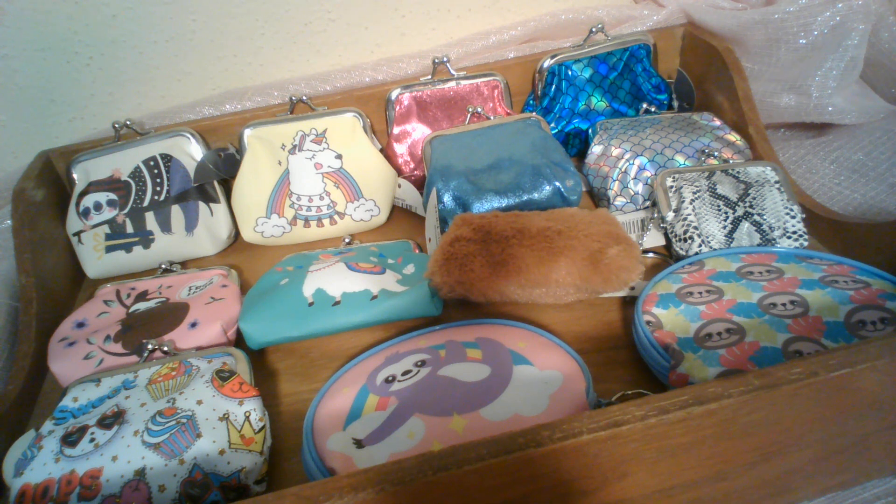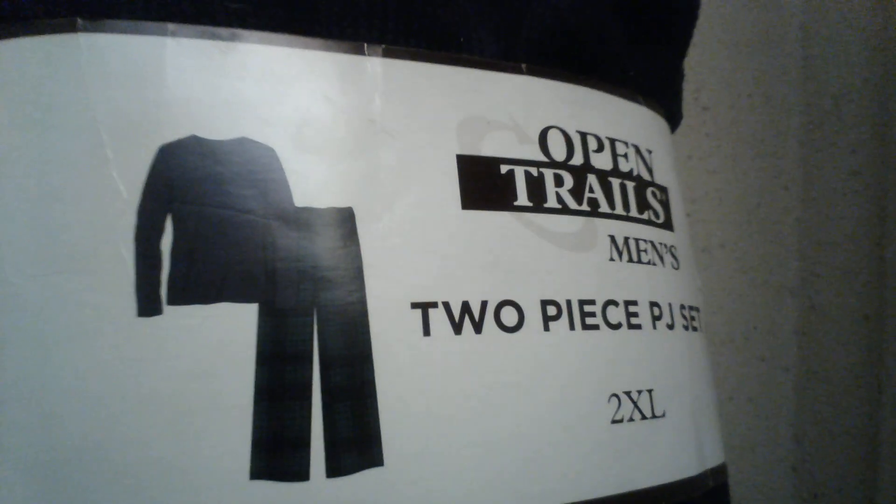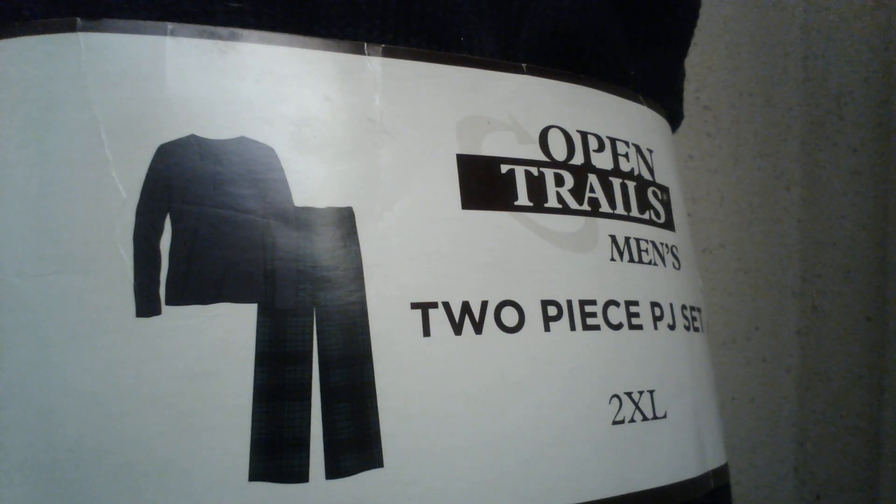Between sloths, llamas, a fun mermaid print, a cute little cat with cupcakes, faux skin design, even faux fur — which one will you choose on Saturday morning at 10 a.m. on the Angel in Pink Camo Channel? Since leggings were popular at last week's auction, I decided I would include this brand new with tags men's two-piece pajama set.